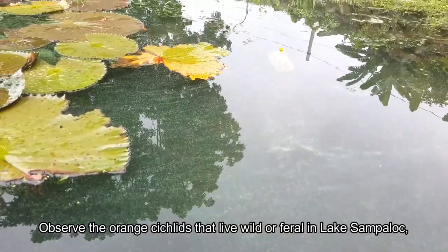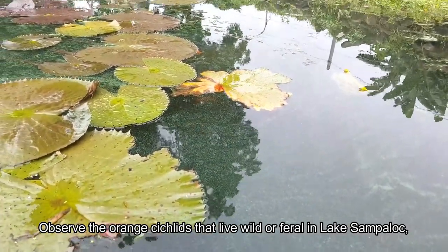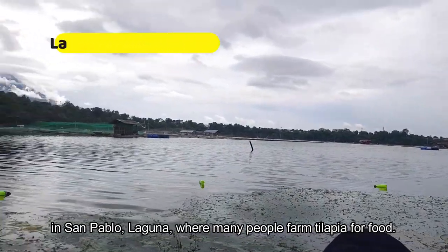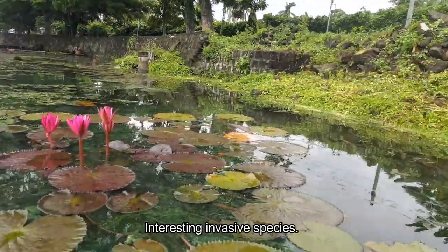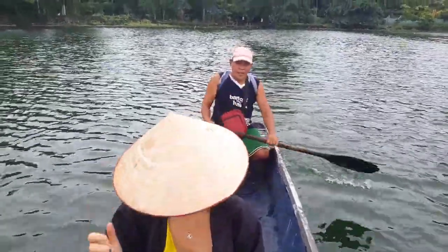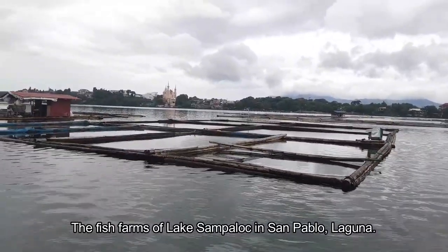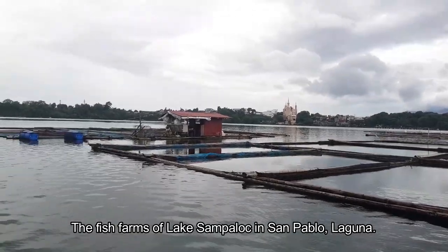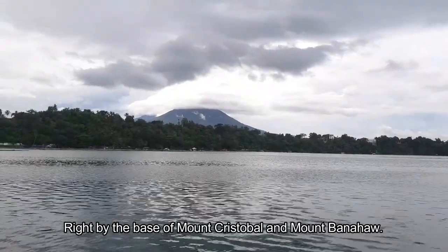Observe the orange cichlids that live wild or feral in Lake Sampaloc in San Pablo, Laguna, where many people farm tilapia for food. An interesting invasive species. The fish farms of Lake Sampaloc in San Pablo, Laguna are right by the base of Mount Cristobal and Mount Tanao.